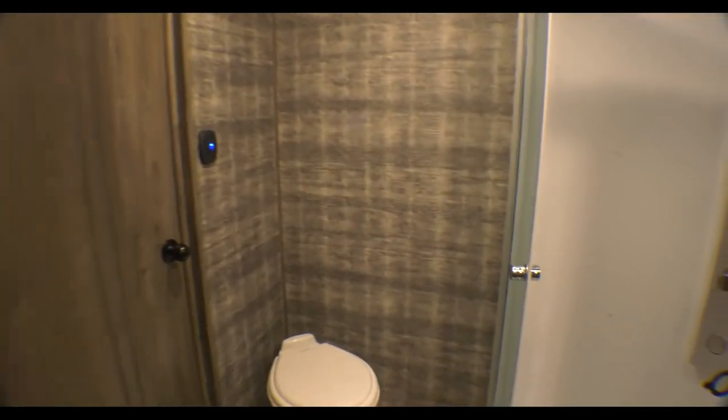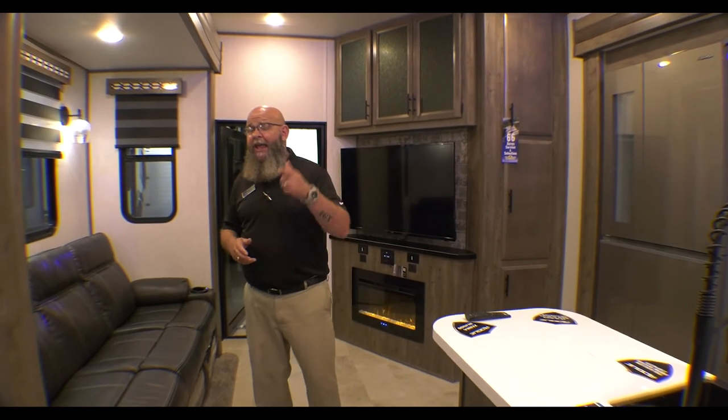This unit has a generator. So if you're going to be boondocking, in an off-road park, at Sturgis, or any place where you're not going to be plugged into electricity, this unit has its own onboard generator. Absolutely super cool unit, and it's on sale right now. Thanks for watching — come check this unit out.